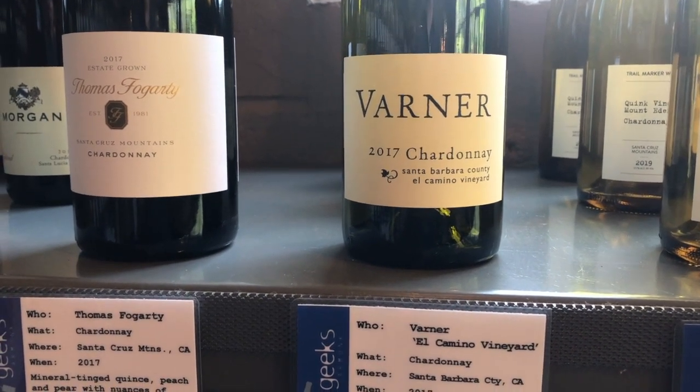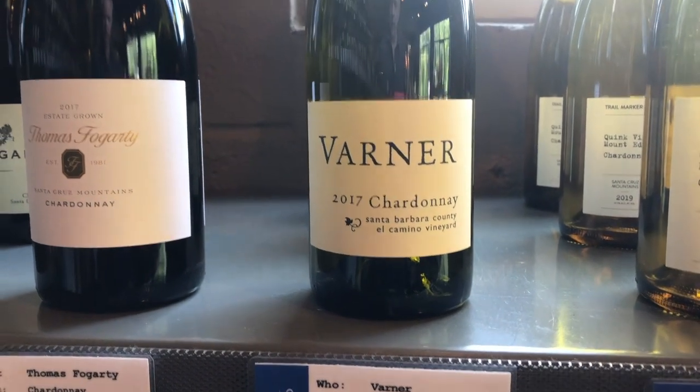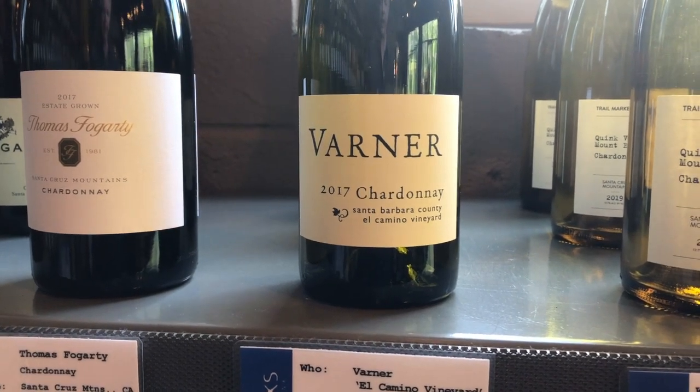It has that orchard fruit — the peach, the pear — a little more mineral driven, some honey crisp apple, orchard blossoms on the nose, finishing with a little lemon curd and toasted hazelnuts.